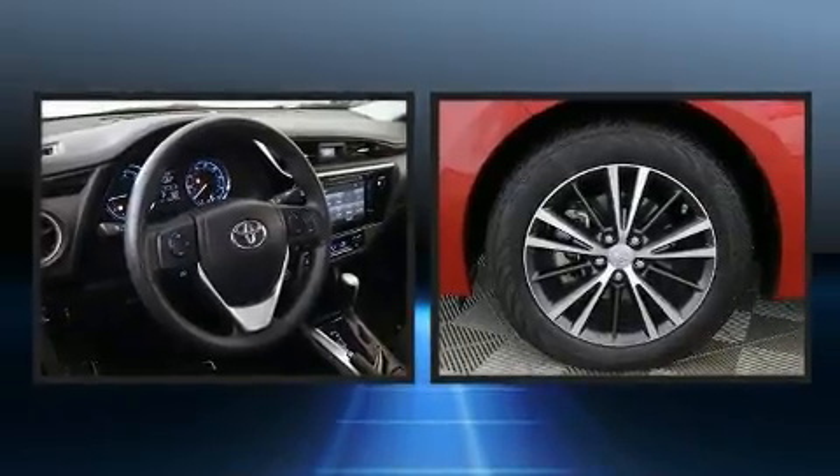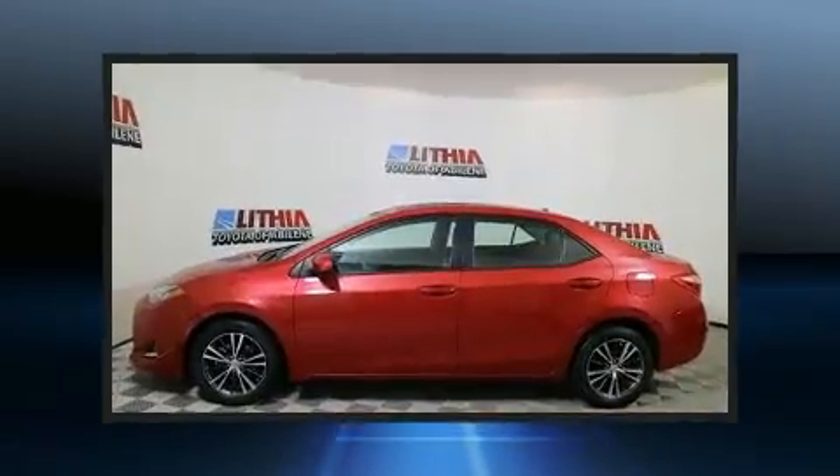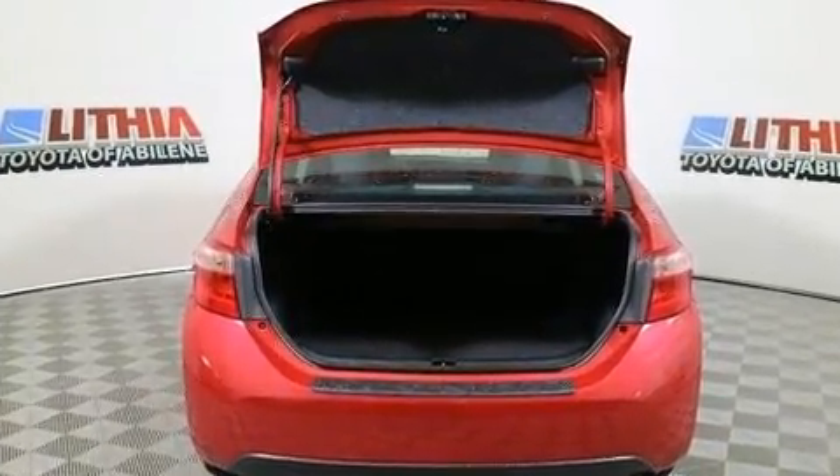Treat yourself to a test drive in the 2017 Toyota Corolla. This four-door, five-passenger sedan still has fewer than 60,000 miles. It features a front-wheel drive platform, an automatic transmission, and a 1.8 liter four-cylinder engine.